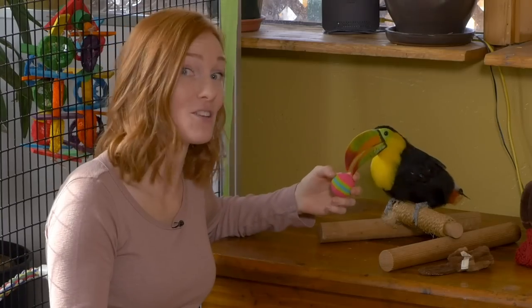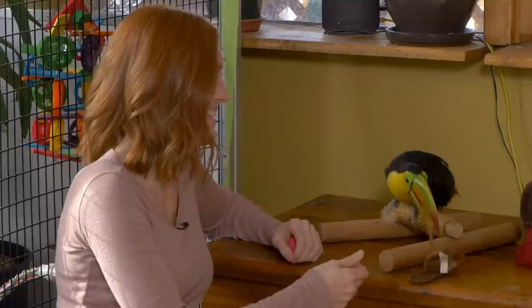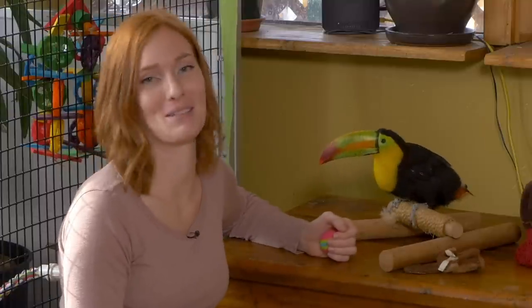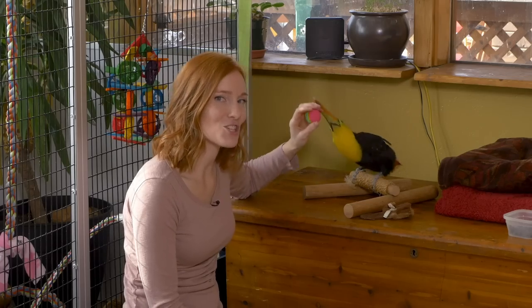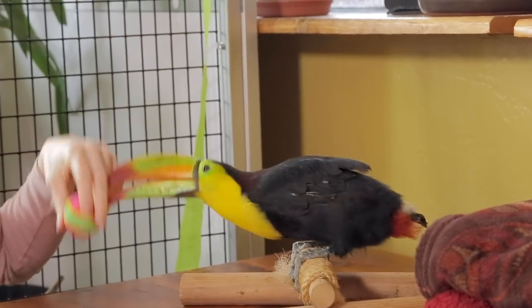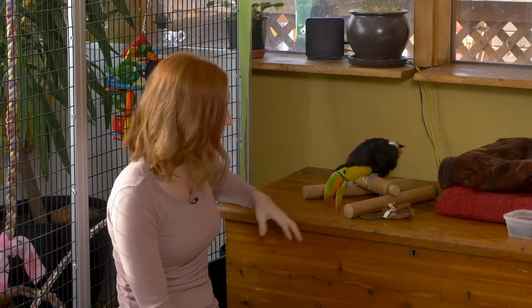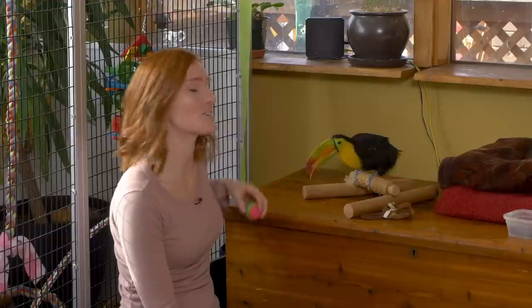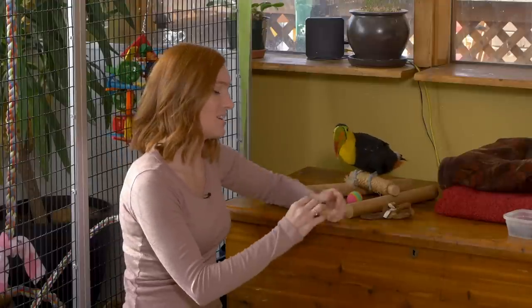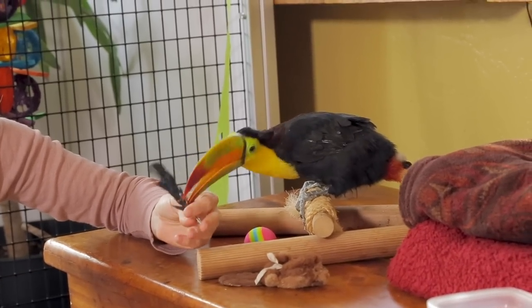This happened yesterday, and you can see that she has completely recovered — she just wants to play. You might have noticed that she has no tail feathers, and that has been an ongoing issue. Because she has poor balance, she does fall off of her perch and land on her tail, and she actually had a tail feather growing in really well, and she broke it off.